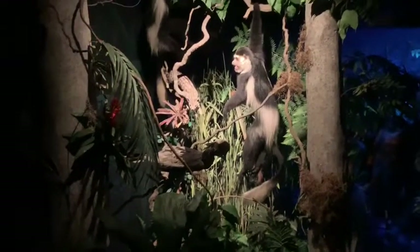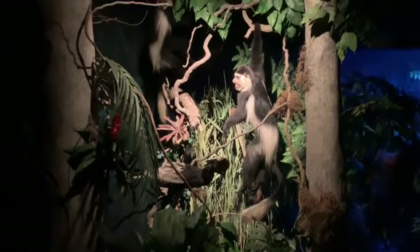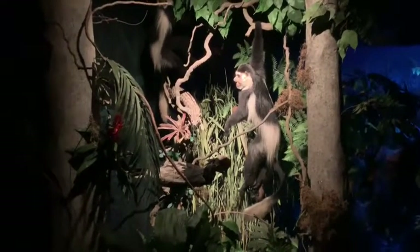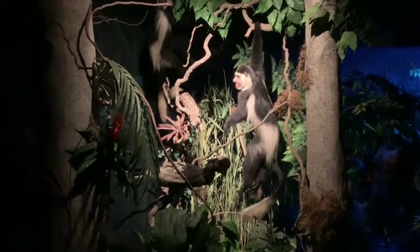The canopy is formed by the wide tops of the tallest and oldest trees, which catch most of the sunlight. The abundance of leaves, shelter, and fruit makes the canopy an ideal home for many animals such as monkeys and birds, as well as their predators such as snakes and cats.